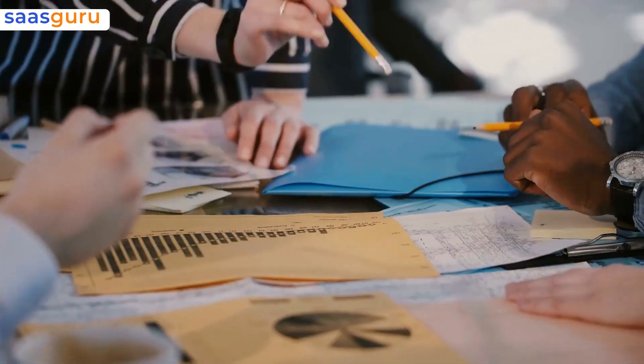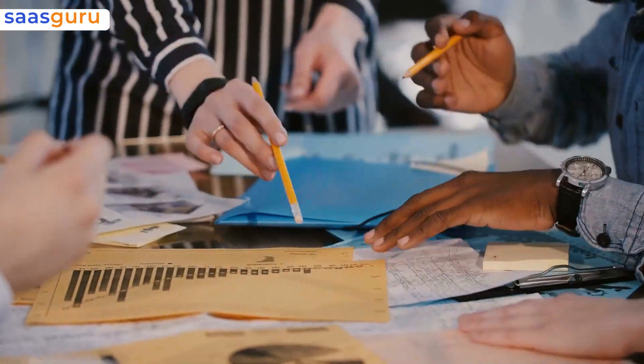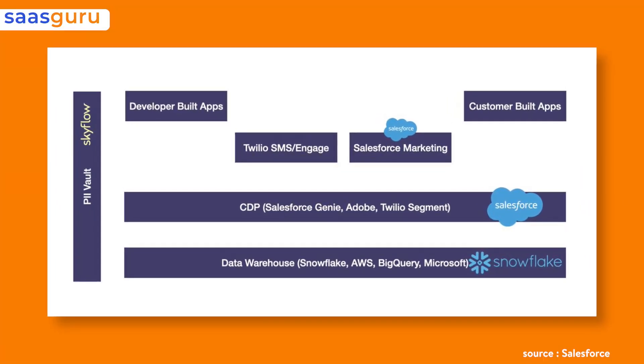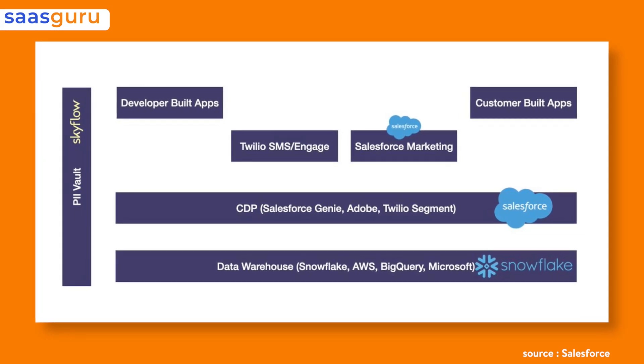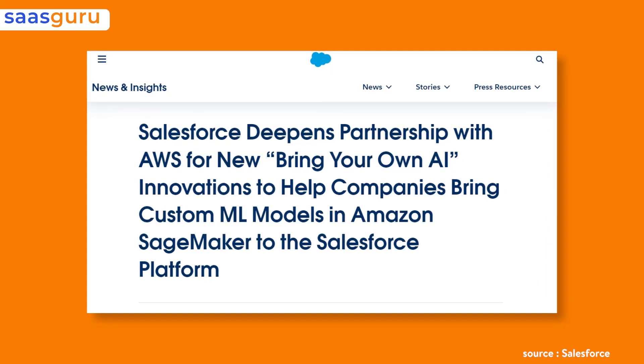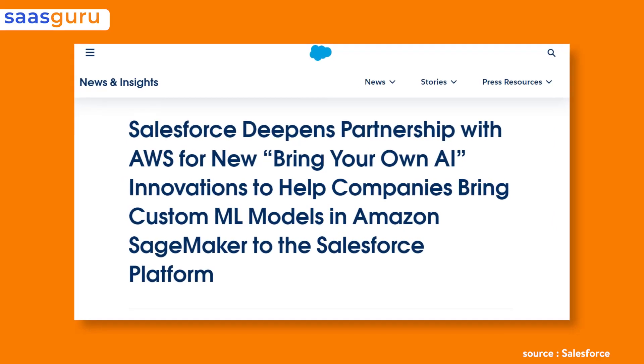Notably, Salesforce has also forged partnerships with multiple data and AI ecosystem players to expand the power of Genie. This includes engagement with Snowflake to let Genie access stored data without duplication, as well as SageMaker, Amazon's cloud machine learning platform, integrated with Einstein AI to build new AI models.